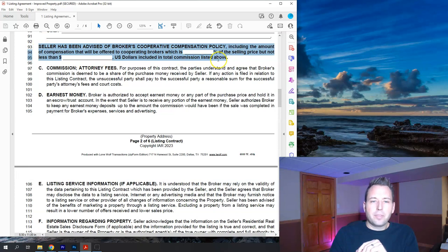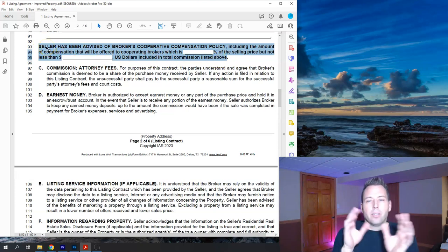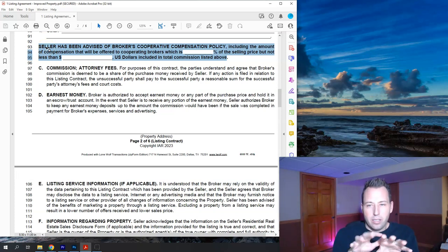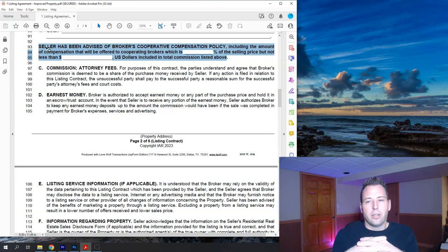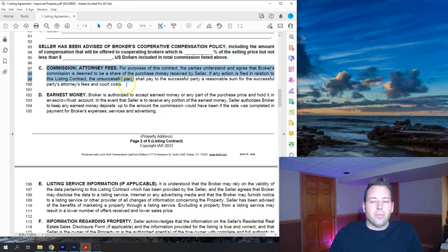Lines 93 through 95 state that whatever the commission amount is set at, that's the total amount the seller pays, and it gets split between the buyer's and seller's brokerages. If it's 6%, some goes to the buyer's brokerage and some to the seller's brokerage, and together they make up the 6%. The commission attorney's fees section states that if legal action arises, the losing party pays the winner's legal costs — I've never encountered anything going to adjudication, but that's what this is for.